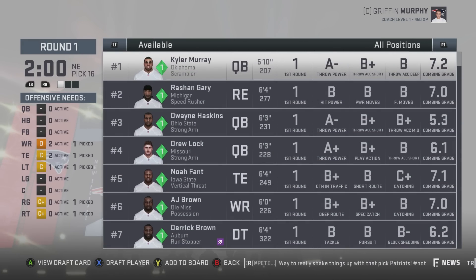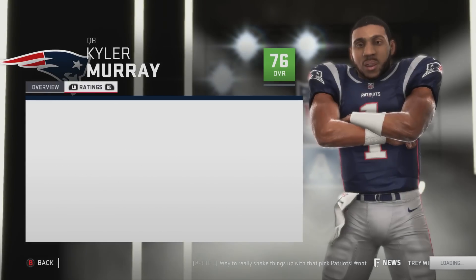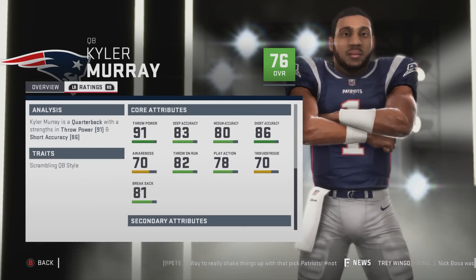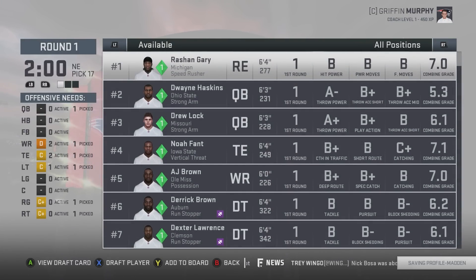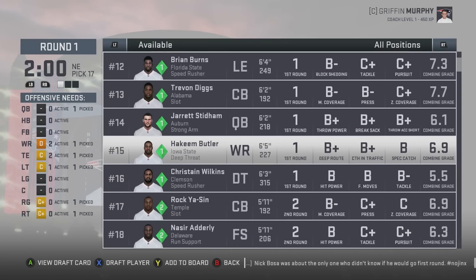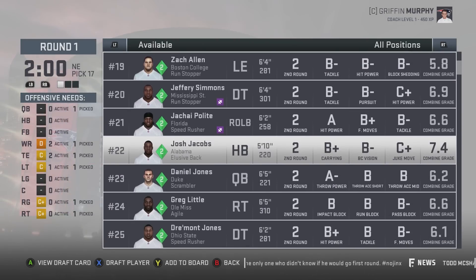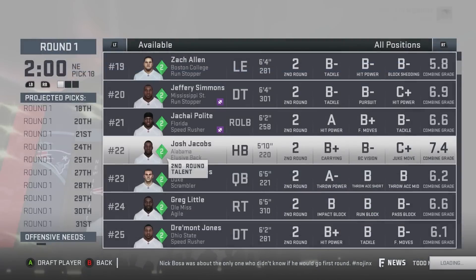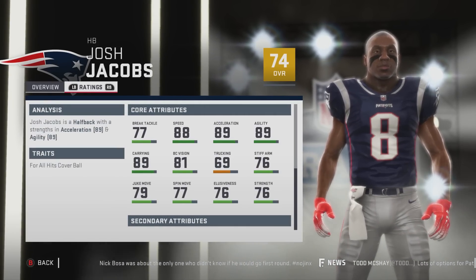The Giants are going to be up soon so we have to take our quarterback — let's just go with Kyler Murray. He's 76 overall, quick development, with 91 throw power, 83 deep accuracy, 80 medium, and 86 short accuracy. There are some rumors he was a little taller at the combine but will try to avoid being measured on his pro day — very strange. There's a running back we need — Josh Jacobs. He's 74 overall, normal development, with 77 break tackle, 88 speed, 89 acceleration, 89 agility.